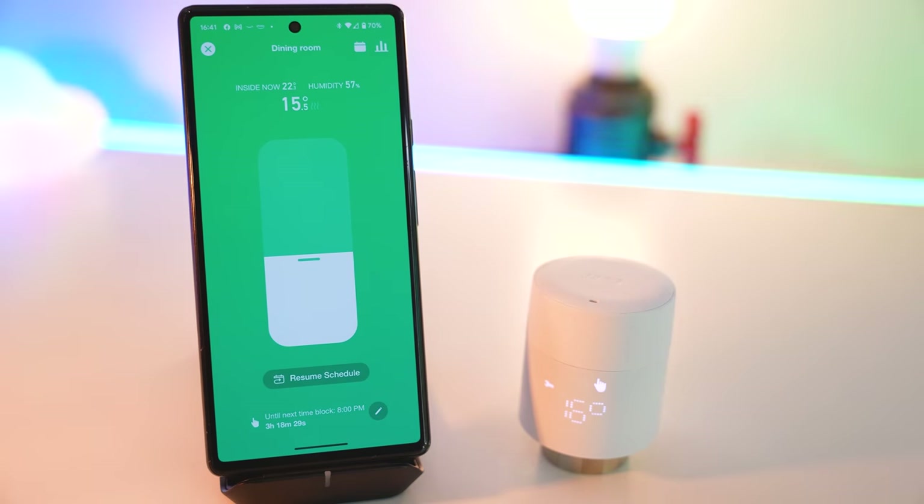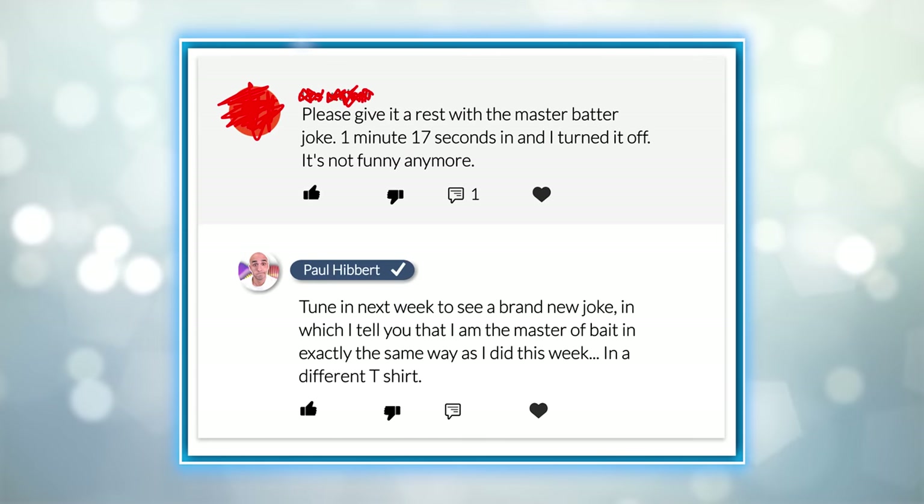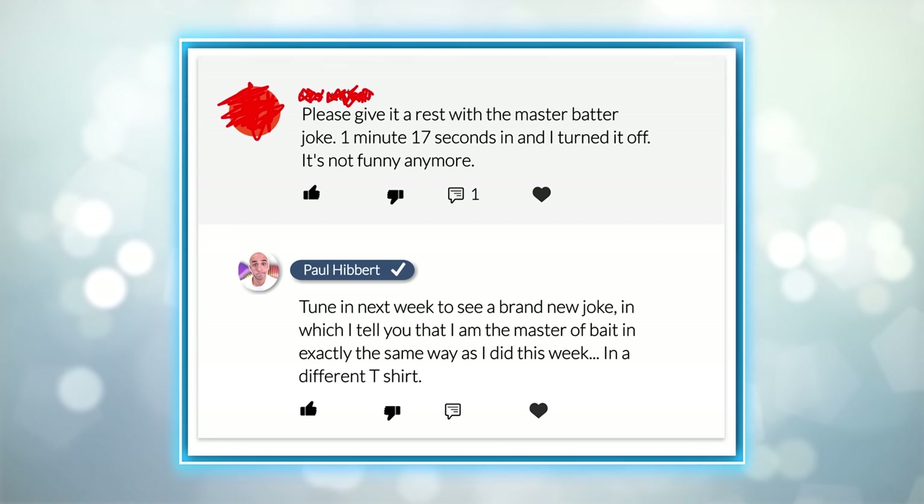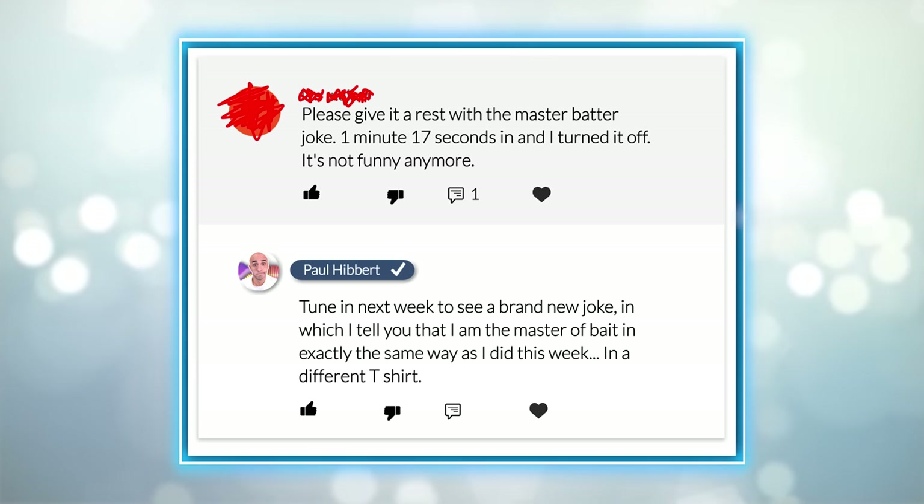But there is one thing that these radiator valves do that you just would not expect. Did that work? Was that bait? Have you been baited by the master? Has this joke that I do every single week in and of itself become bait for people to complain about me doing the same joke every single week?